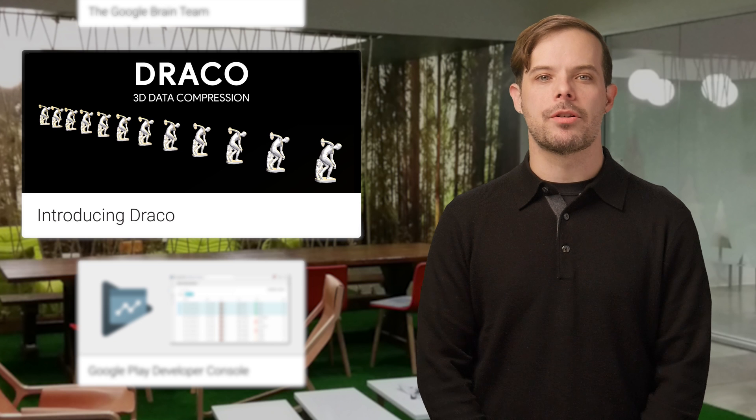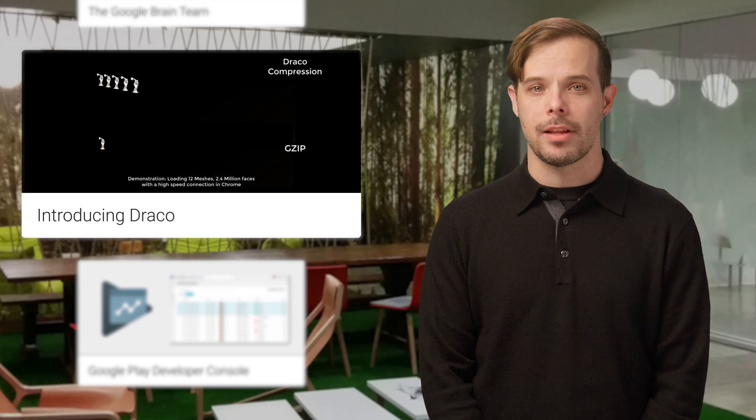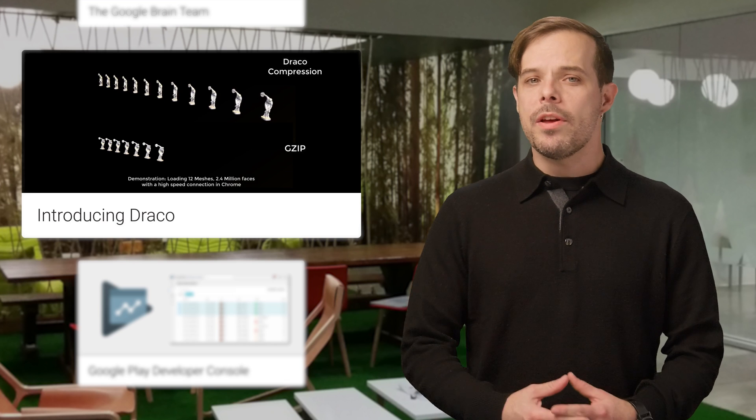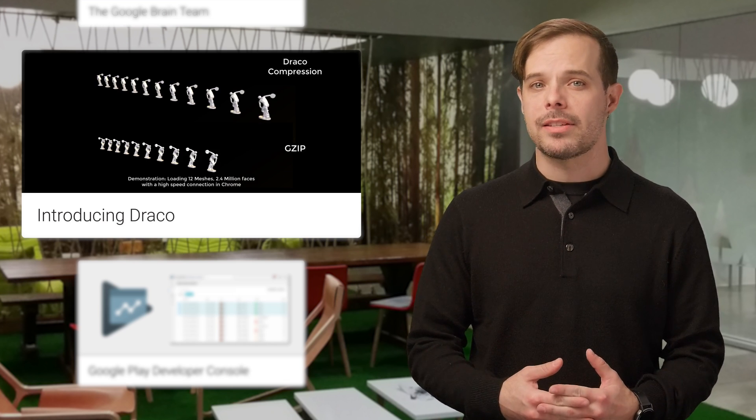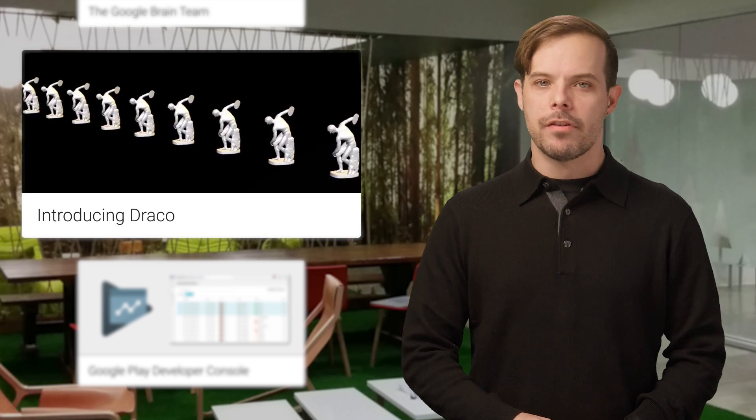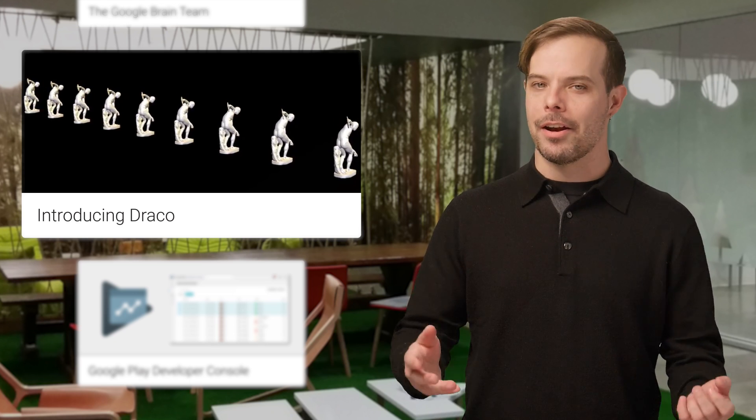The Chrome Media team has created Draco, an open source compression library to improve the storage and transmission of 3D graphics. With it, applications using 3D graphics can be significantly smaller without compromising visual fidelity. For examples and a link to the GitHub, head on over to the post.